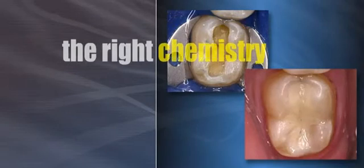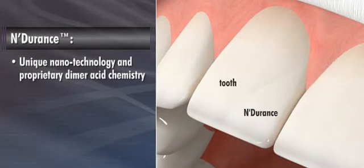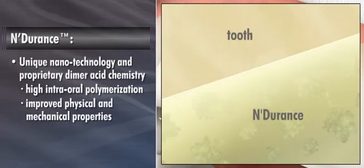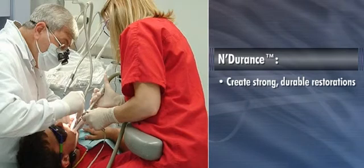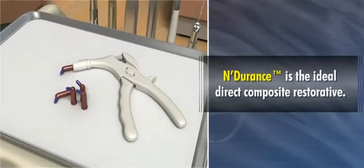The right chemistry can make a noticeable difference in the look and function of your composite restorations. New Endurance, with its unique nanotechnology and proprietary dimer acid chemistry, delivers a powerful combination of extremely high intraoral polymerization, improved physical and mechanical properties, and lower shrinkage. With Endurance, you can confidently create strong, durable restorations and virtually eliminate postoperative patient sensitivity. A truly innovative composite material unlike anything else on the market, Endurance from Septodont is the ideal direct composite restorative.